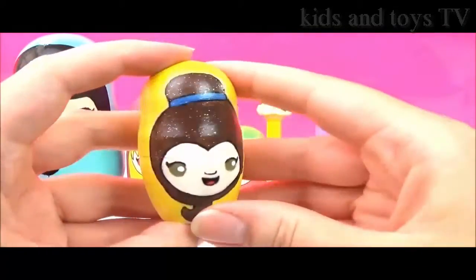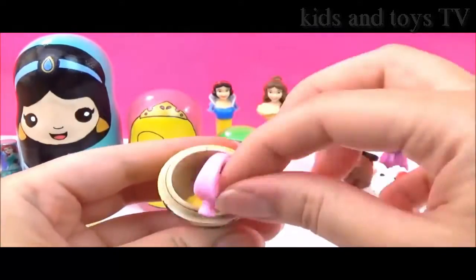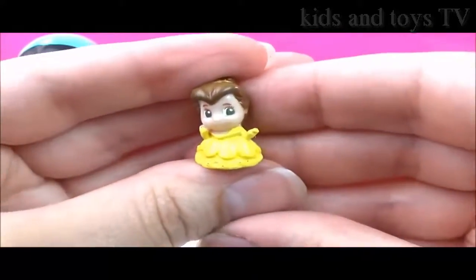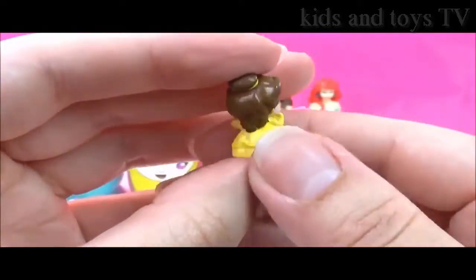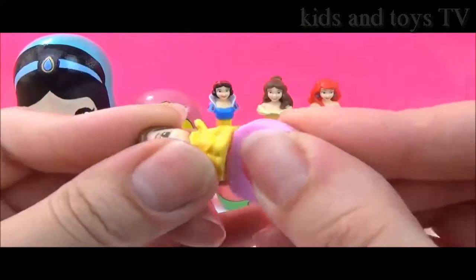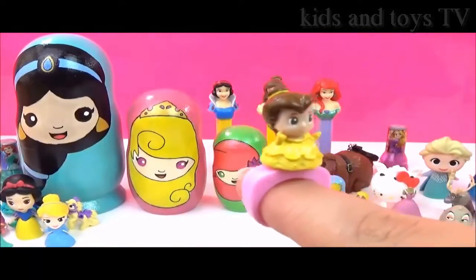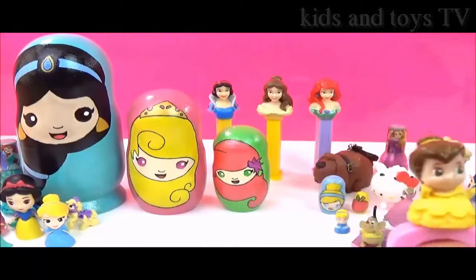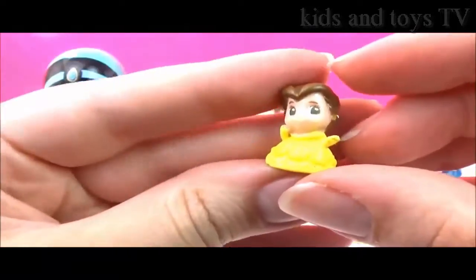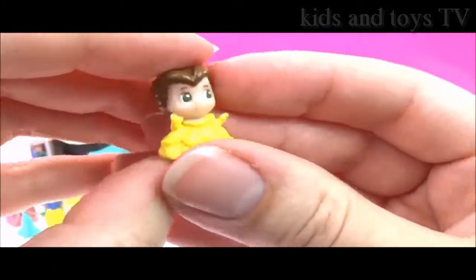Let's find out what's inside this Belle Nesting Doll! It's another Squinkie — and this time it's the stunning Belle in her yellow gown! She is so cute! And it also comes with a ring, so you just pop Belle on. I think my fingers are a bit too big! How cute! Let's see how squishy she is — squish, squish, squish, squish! Sorry Belle!